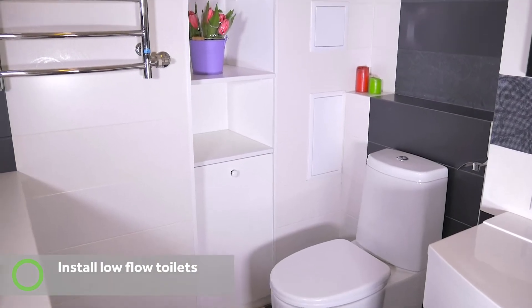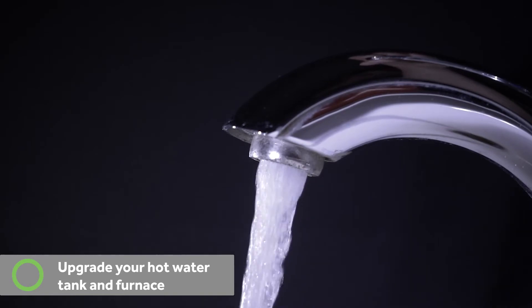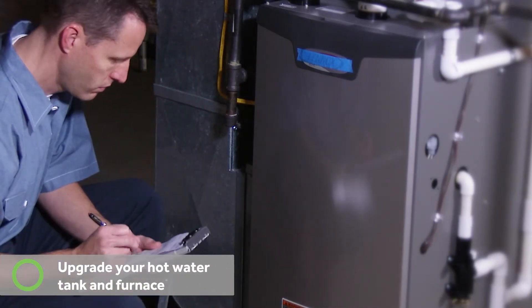It can be as simple as a reduced flow toilet, which helps save water. Look at hot water heaters, maybe your furnace. There are lots of newer options out there that are definitely more energy efficient than they used to be even 10 or 15 years ago.